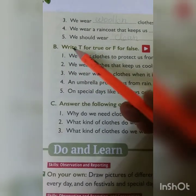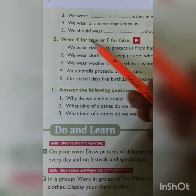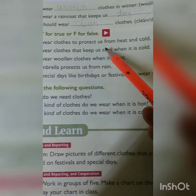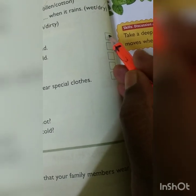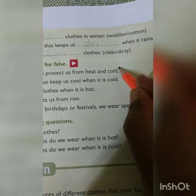Now we will come to exercise B: write T for true or F for false. When it is true we write T, and when false we write F. First one: we wear clothes to protect us from heat and cold. Yes, that is correct — so write T for true in the box provided.